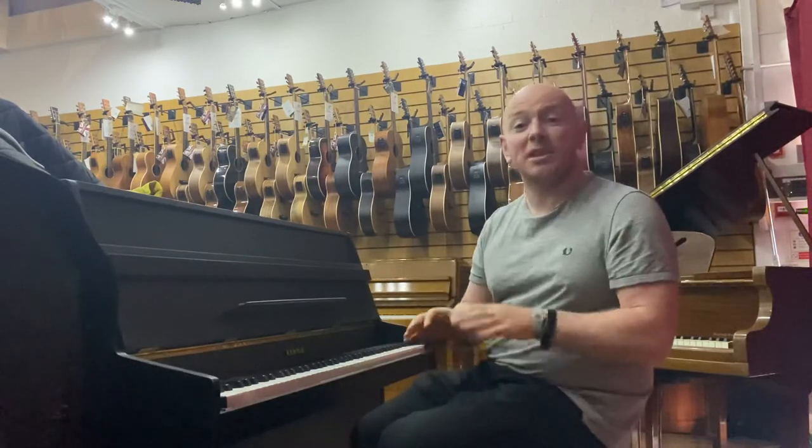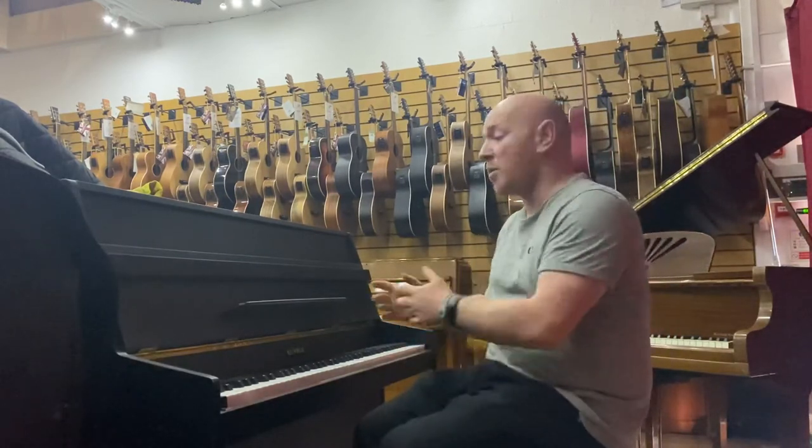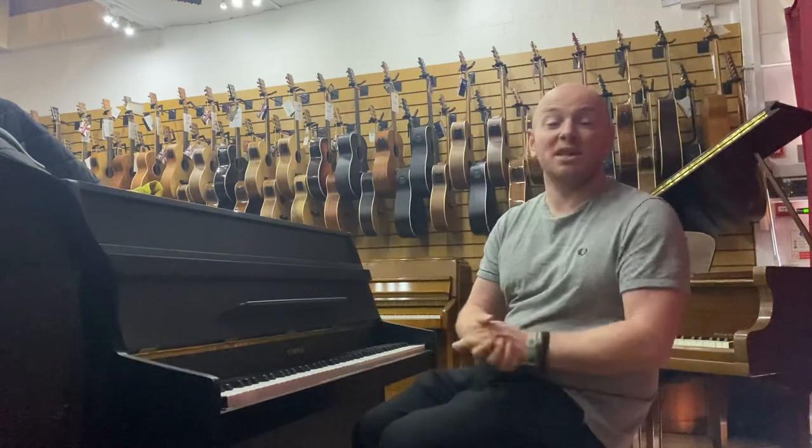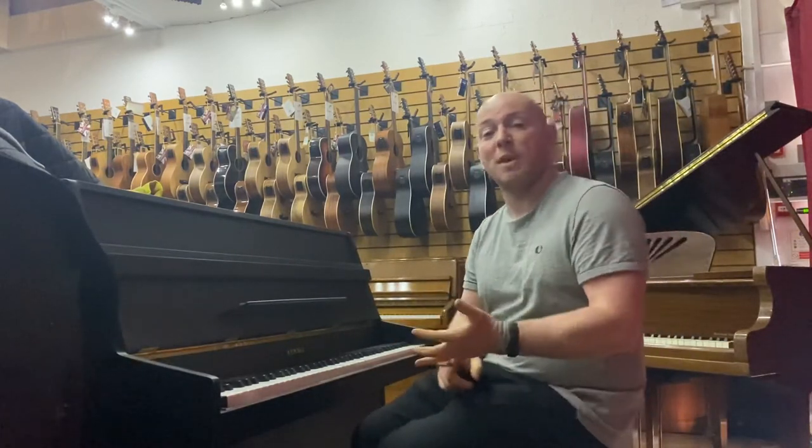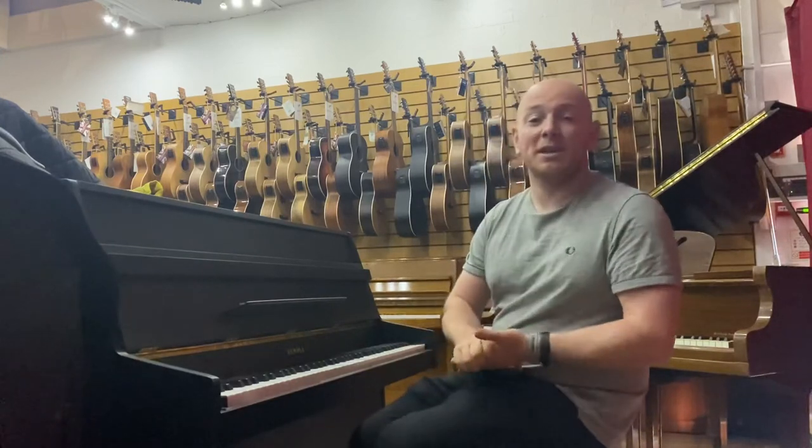We've got over 300 pianos in the showroom to try — between uprights, digital pianos, grand pianos, and everything in between. It's a great time to buy something. We've got discounts on the website and we've got a big clearance sale on as well.